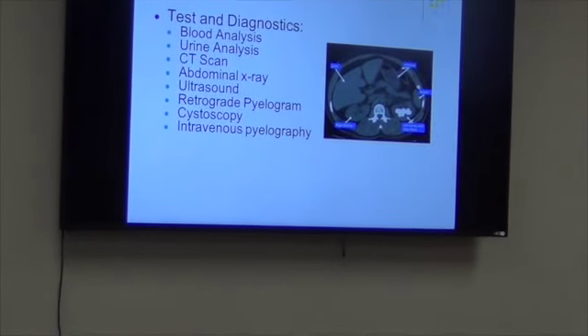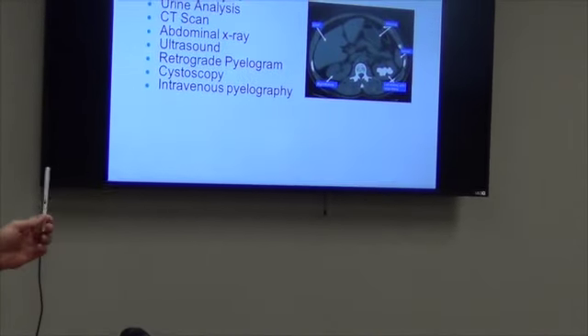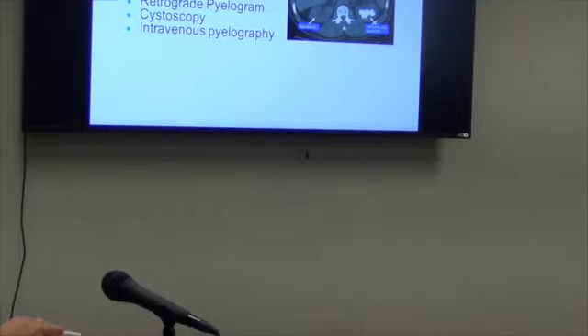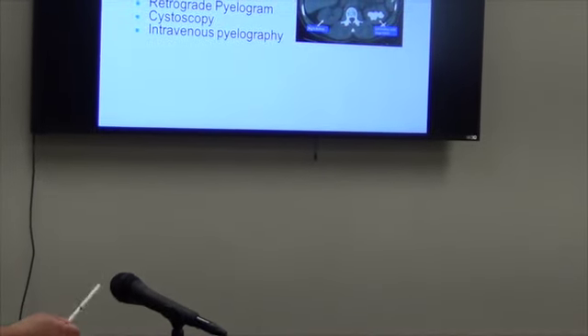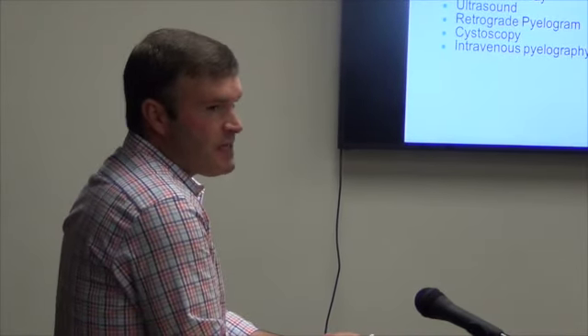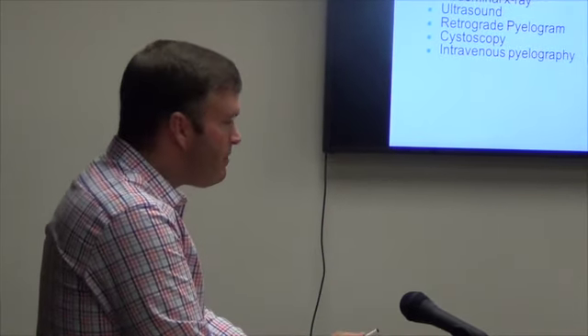On a CT scan, you can see what a large stone looks like — on the right side of the screen, that bright white substance is all stone, which is a very large stone. CT scans are predominantly the test of choice because they are so accurate, missing a stone only about 2% of the time. X-rays and ultrasounds have a lower detection rate but don't involve the radiation of CT scans, so we sometimes use them to limit radiation exposure and to follow up whether you've passed a stone.